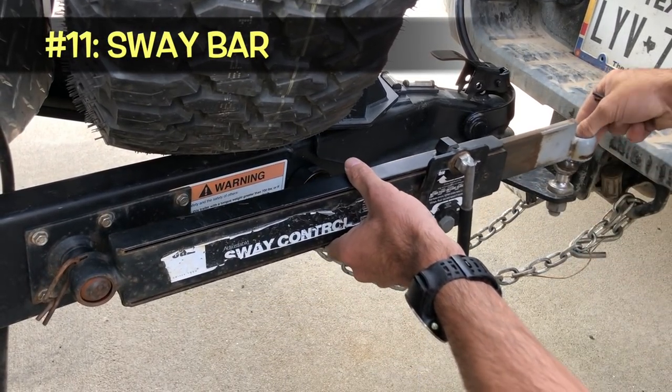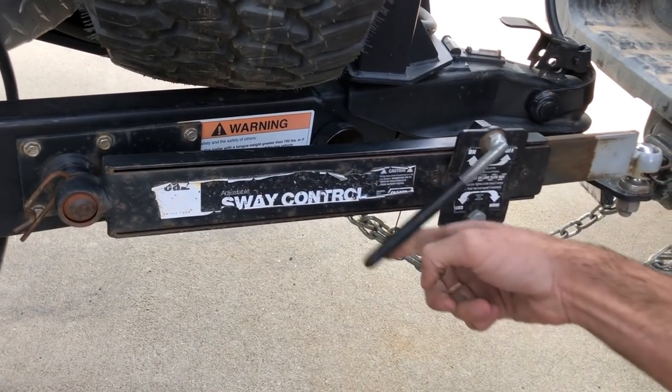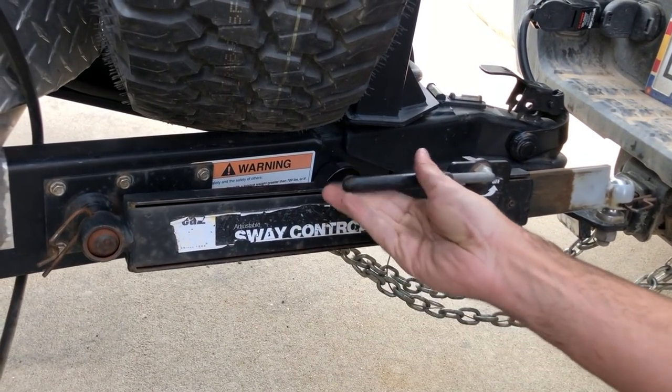Last but not least, moving on to towing — my number one recommended accessory is a sway bar. People often ask if a sway bar is necessary. It might not be strictly necessary on something like a TAG, but it's about a hundred dollars and it could save your life. The sway bar provides friction between your camper and your tow vehicle so that when it's really windy or icy, it helps prevent your camper from fishtailing. If you have a larger, heavier RV you may need an equalizer hitch, but for a TAG, TAB 320, or TAB 400, the sway bar is just what you need.